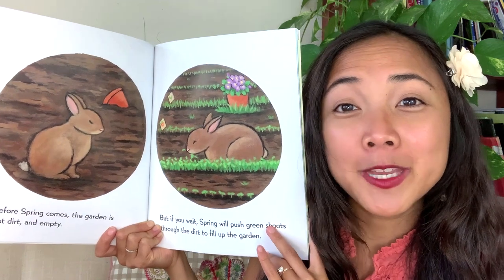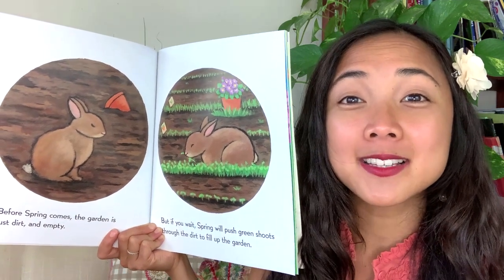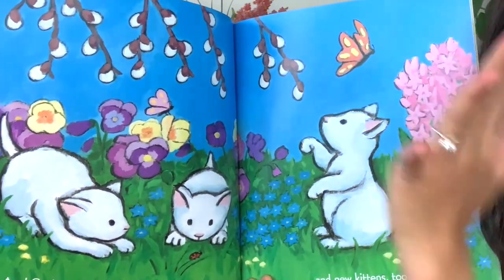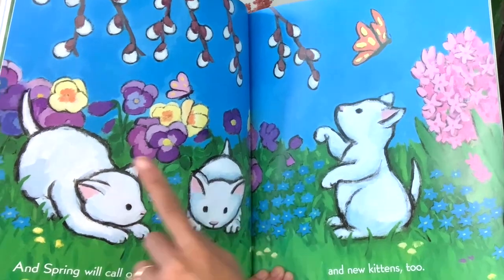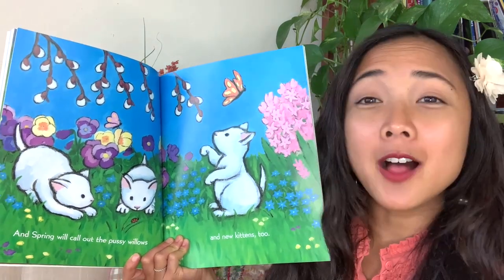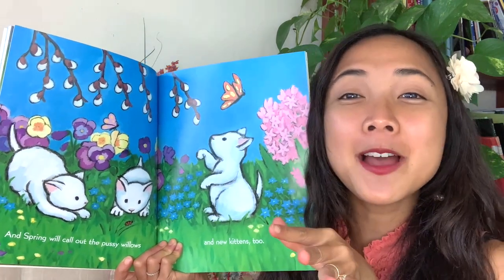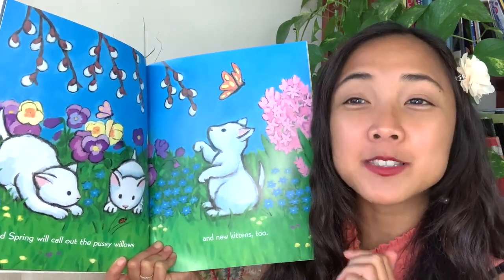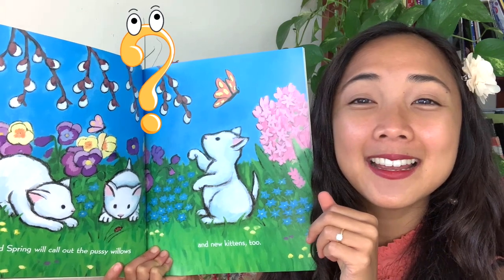My friends, do you have a garden where you live? If you have one or if you want to have one, what would you plant? Look at this colorful page — what do you notice? Look at those cute little kittens, one two three, a butterfly, some plants. And spring will call out the pussy willows — a pussy willow is this plant with fuzzy cotton on it. Can you say pussy willow? And spring will call out new kittens too. Have you ever pet a kitten before? What does it feel like? So soft!